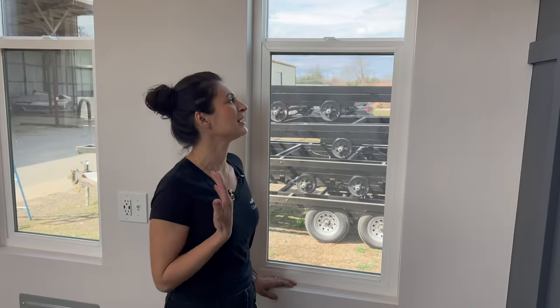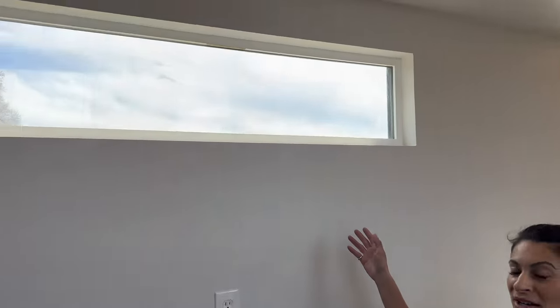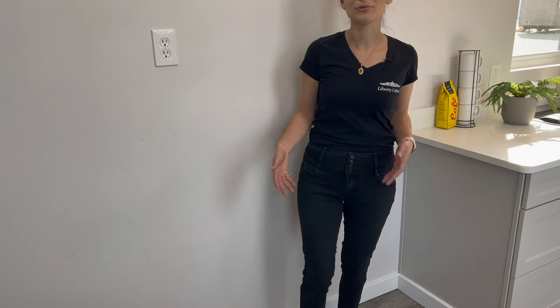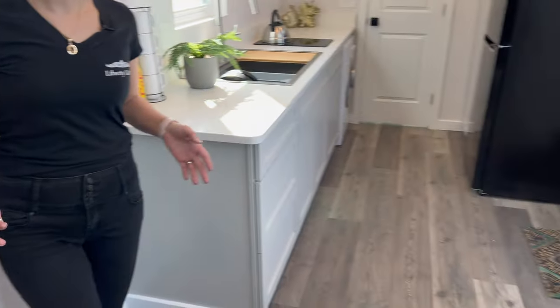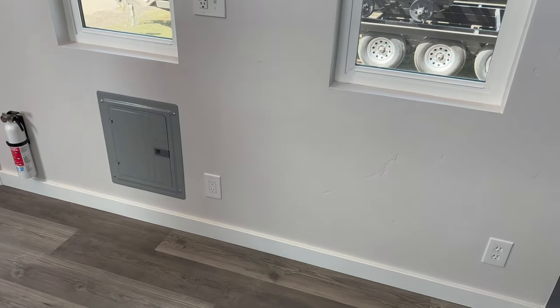The windows let in a lot of natural light. In this particular unit there are two windows, and we also have a picture window on the opposite end. We have a TV wall outlet here. This living room area is suitable for a day bed, a full-size bed, even a queen-size bed — you can also put a desk here.